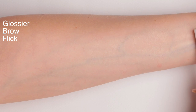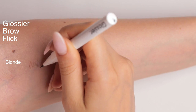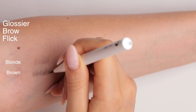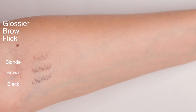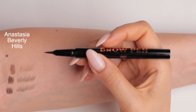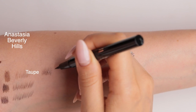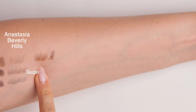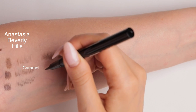I'm going to start with the Glossier Brow Flick in blonde, then brown and black. I'll put a block of color next to it. Now this is the Anastasia Beverly Hills in taupe. I feel like the taupe could have been a little bit cooler in tone than this. Next is caramel.